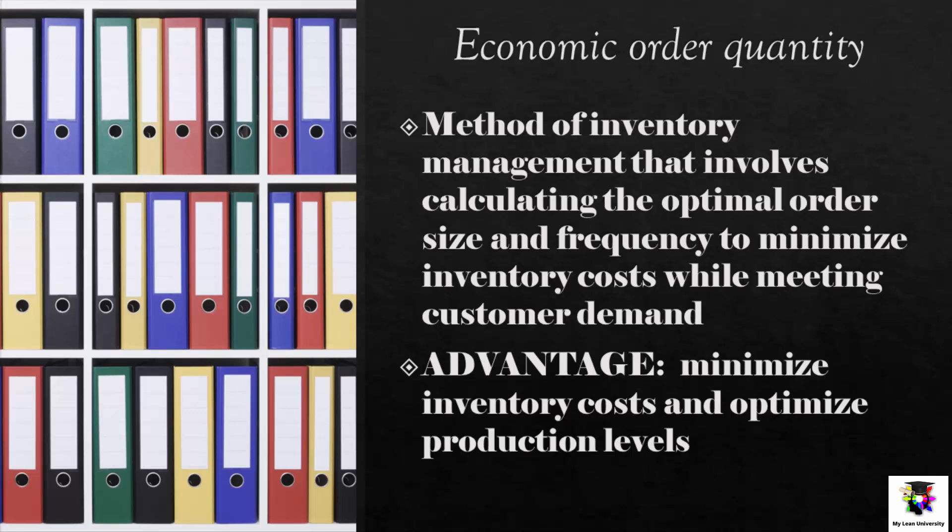Economic Order Quantity, or EOQ. EOQ is a method of inventory management that involves calculating the optimal order size and frequency to minimize inventory costs while meeting customer demand. This approach takes into account the cost of placing an order, the cost of holding inventory, and the demand for a product. The advantage of EOQ is that it can help to minimize inventory costs and optimize production levels; however, it requires accurate demand forecasts and can be complex to implement.